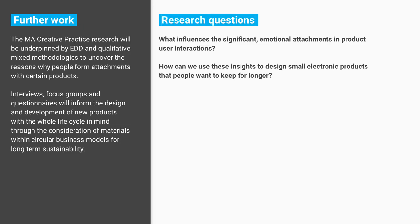I'm only halfway through the first year of a two-year part-time MA, so I'm developing surveys and interviews. I'm actually looking for participants today. What I'm interested in is knowing what influences significant emotional attachments in product-user interactions — when you do have an attachment to an object, especially an electronic product, because the e-waste problem is huge. Why do you form attachments with some things, and why do you find it so easy to throw other things away? I want to drill down and find out why people form attachments, and how those insights can help me design new conceptual electronic products that people want to keep longer.